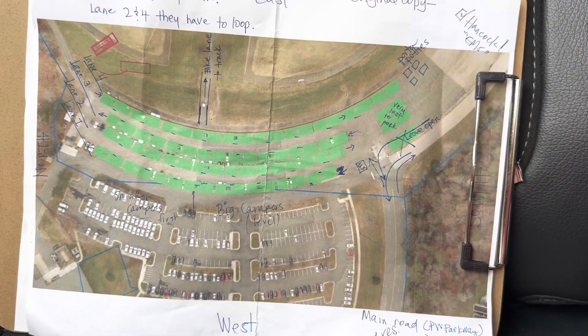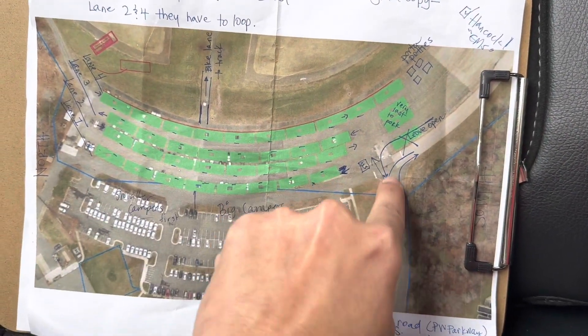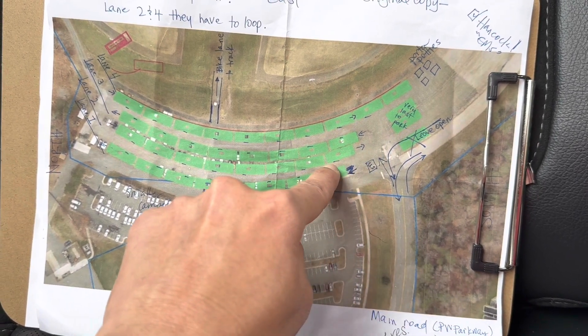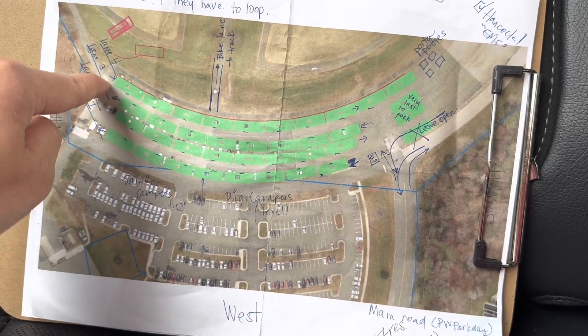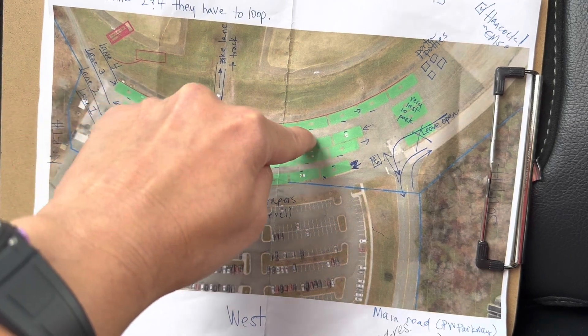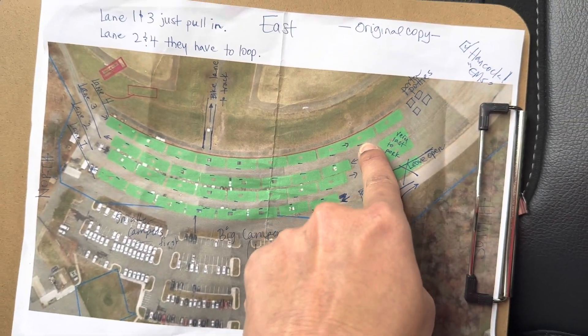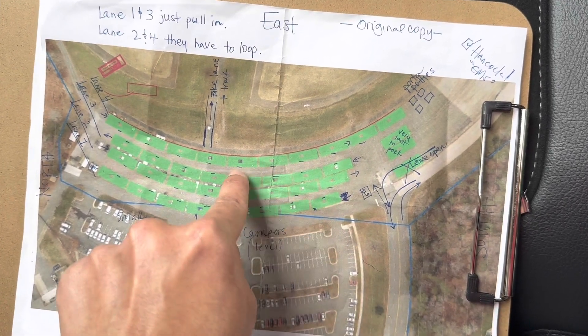If you're making them park in lane four, what you'll need to do is they'll head down this way. They'll go ahead and go north and actually take a left and go north down this way and then loop around to access lane four. Therefore, they will head south in this direction, which means that their door to their camper or rig will be facing the inside of the camping area.